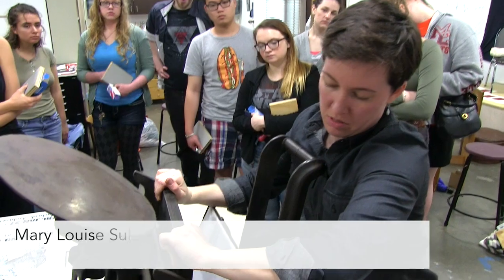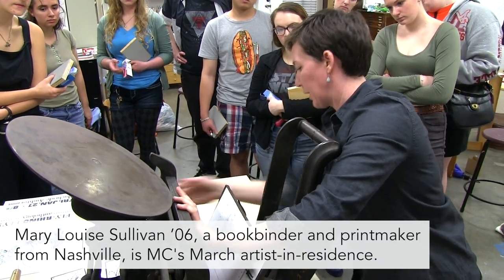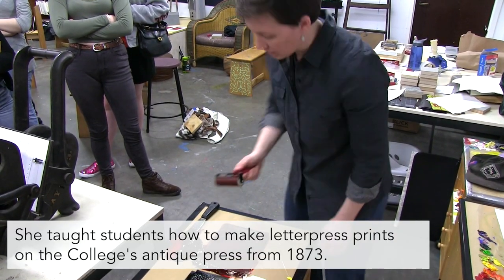So it loads into here. There are two little spring pins that you want to engage when it drops down. Make sure that the ink is consistent.